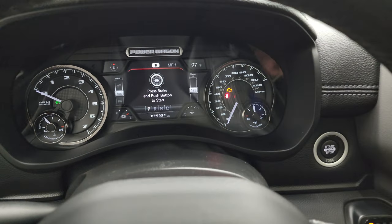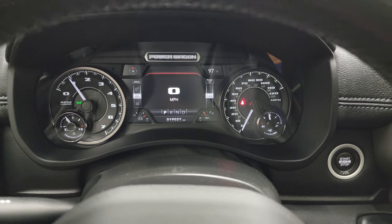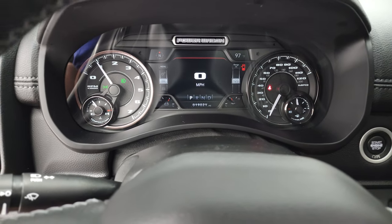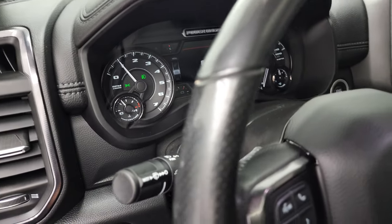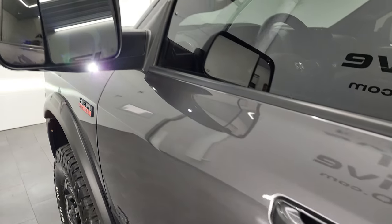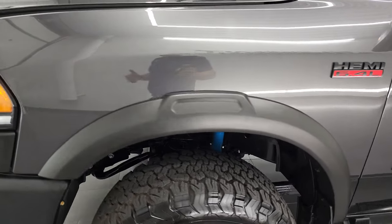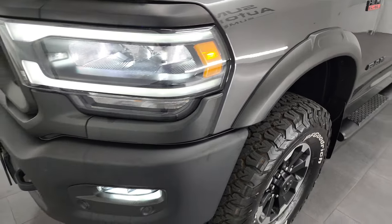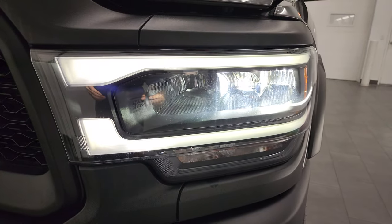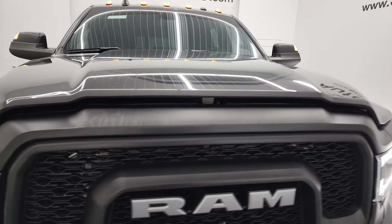We'll start it up and take a look under the hood. Starts right up — no check engine lights or anything like that. There are your LED side lights; they are super bright. I would personally like to thank you for checking out the video today. Hopefully from this HD video you've been able to verify the quality and condition of this truck all the way around, inside and out. There are those LED headlights, LED running lights, and LED fog lamps — super bright. You also get LED clearance lights up top.